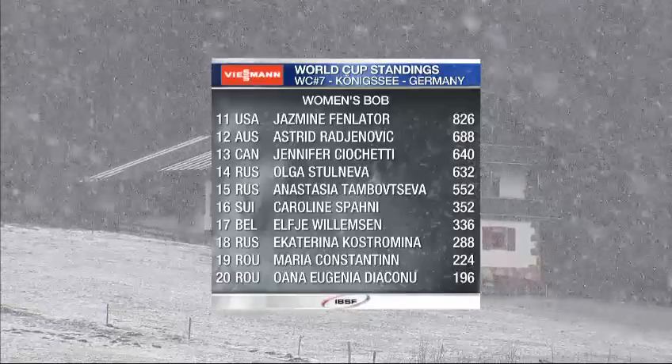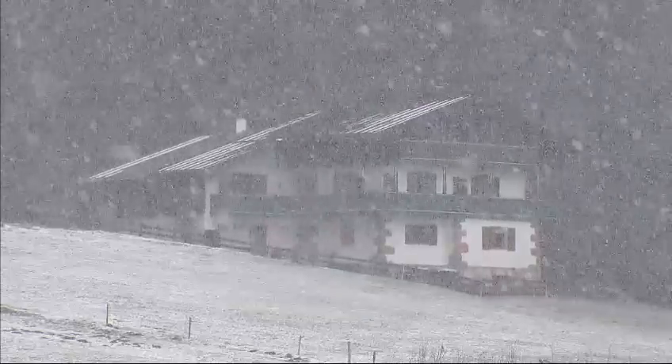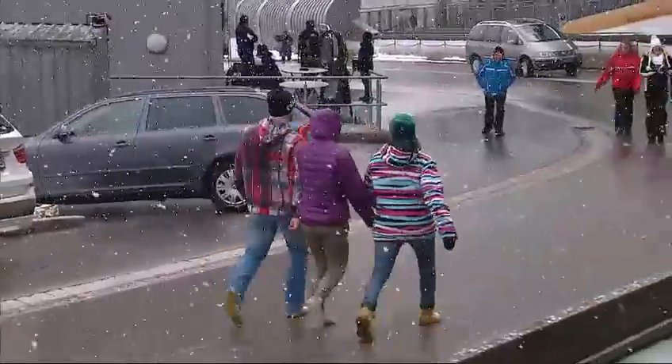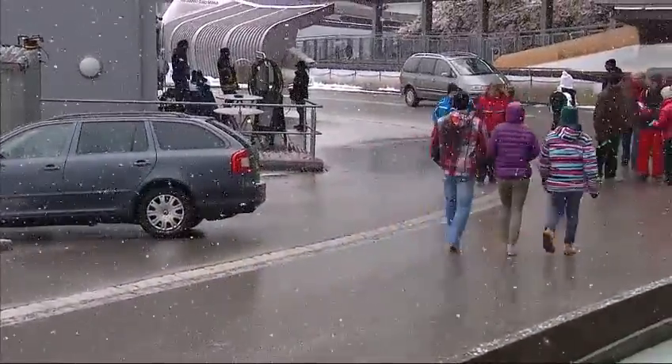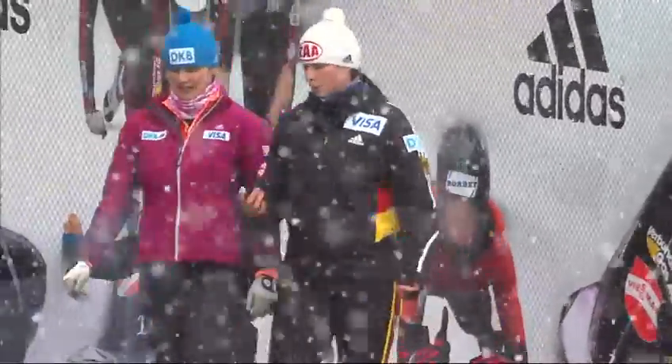Next week we go to Eagles in Austria. We've got new names in our start list as well, a lot of familiar faces, but a 21-sled field. That means for somebody there's going to be no second heat, and immediately that puts a bit of mental pressure on.